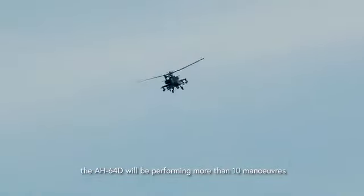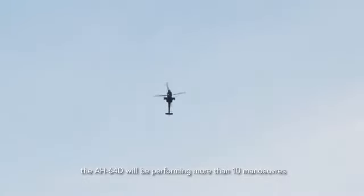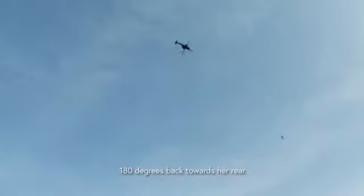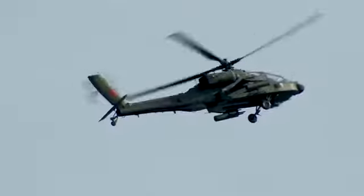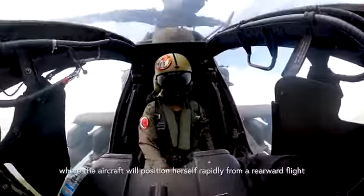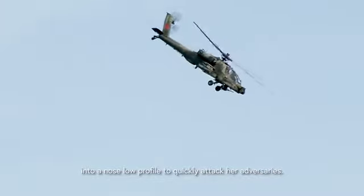In this year's aerial display, the AH-64 will be performing more than 10 maneuvers. These include the tail sweep, which allows the aircraft to quickly reposition itself 180 degrees back towards its rear, and the Viking, where the aircraft will rapidly transition from rearward flight into a nose-low profile to quickly engage its adversaries.